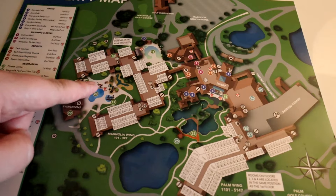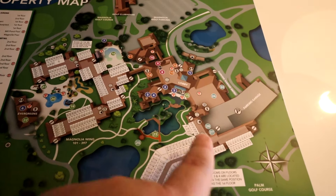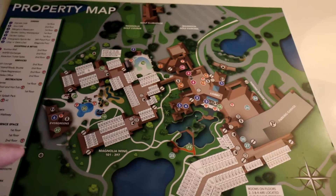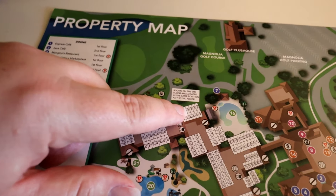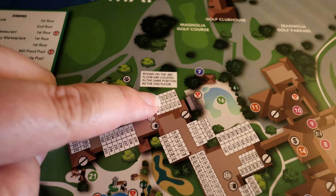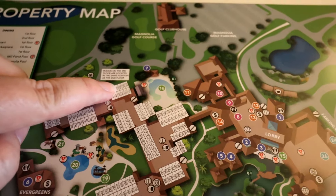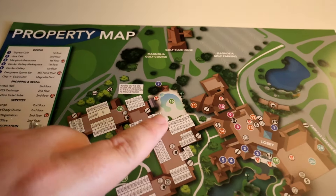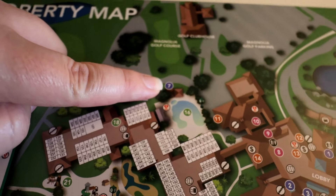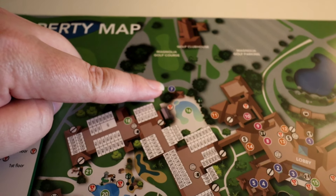We're staying in the magnolia wing. Here's the parking garage, and the wing connected to that is the palm wing. The lobby is directly in the middle, and the exchange is over here. This section with the pools is the magnolia wing. We're in room 317 — on a map that shows 217, just adjust for your floor number. We're facing the magnolia golf course and can also see the adult pool. Right at number seven is Chippendales, the golf course food shack with sandwiches and breakfast items.